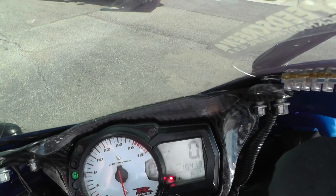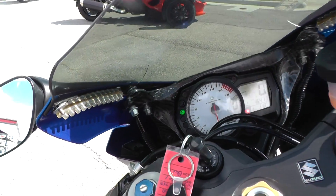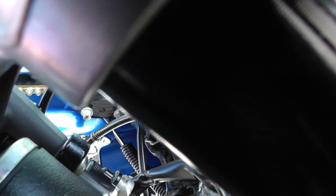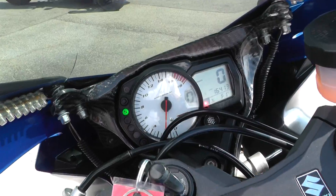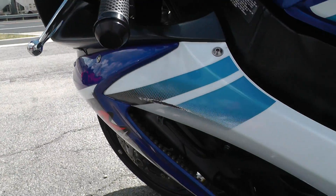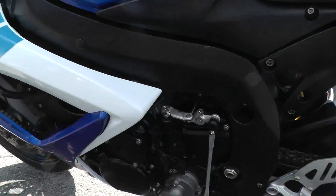The bike's got 16,413 miles on it. Pull that clutch in and I'll fire it off for you. There we go — it runs good, no engine noise or anything like that, no smoke.